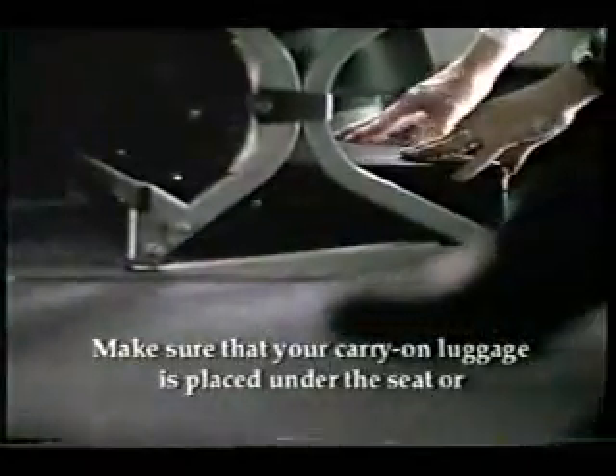For departure, be certain that your seatback is straight up and your tray table is closed. Make sure that your carry-on luggage is placed under the seat or in an overhead compartment.